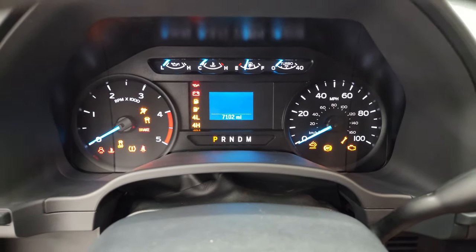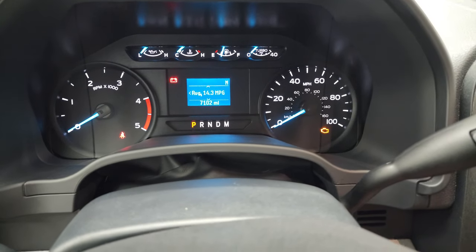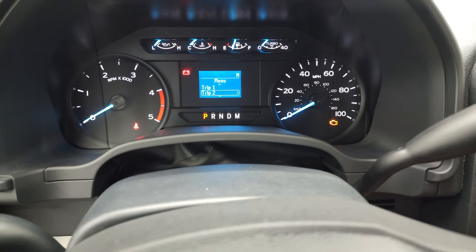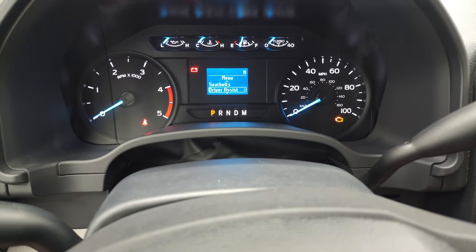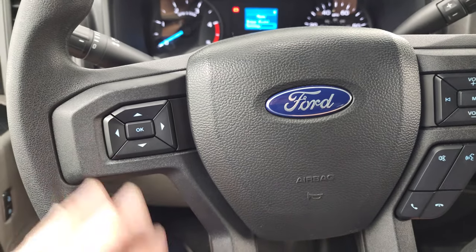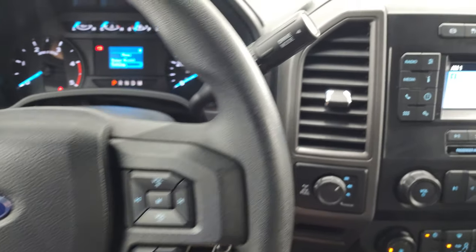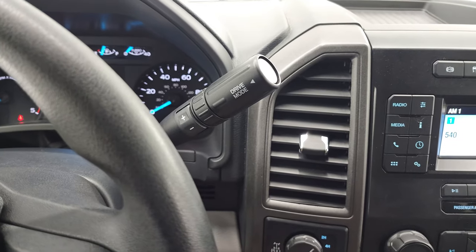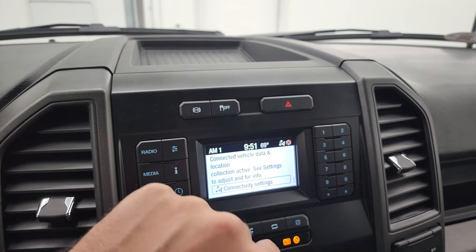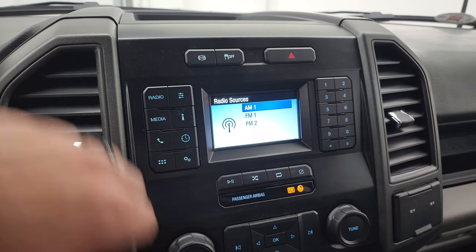This one has 7,102 miles on it. You can get average fuel economy, trip readings, and all the different functions available here. The instrument cluster is very nice and clean. You get information center controls on the left, Bluetooth, and audio controls on the right. This one does have the 10-speed automatic transmission with optional tap shift, the factory exhaust brake, stability control, hazard lights, and AM/FM radio.